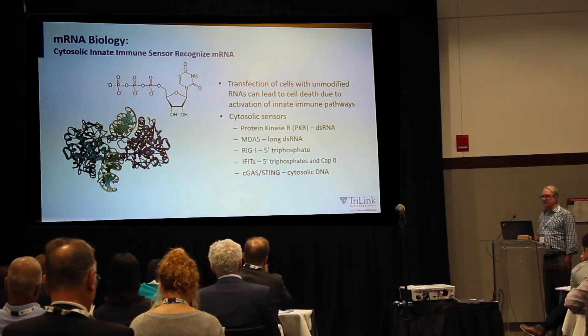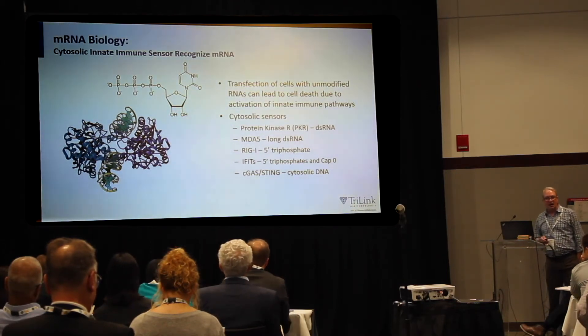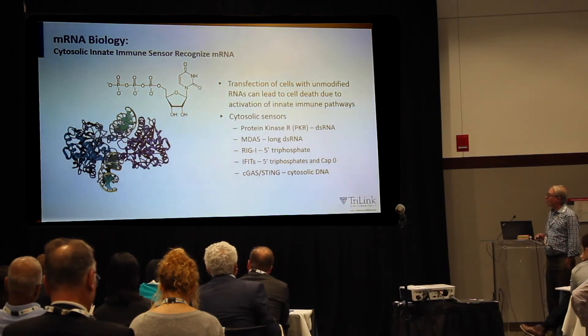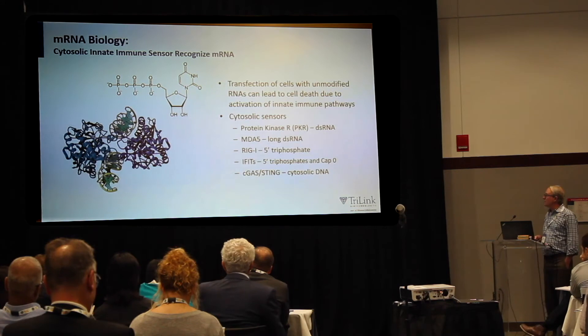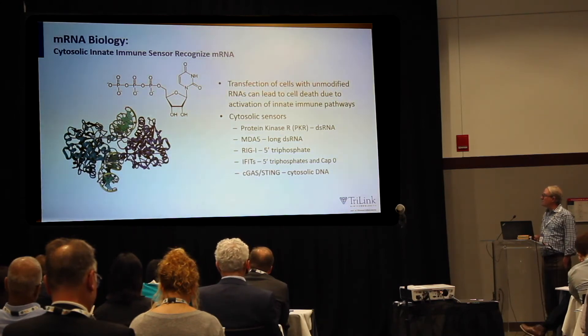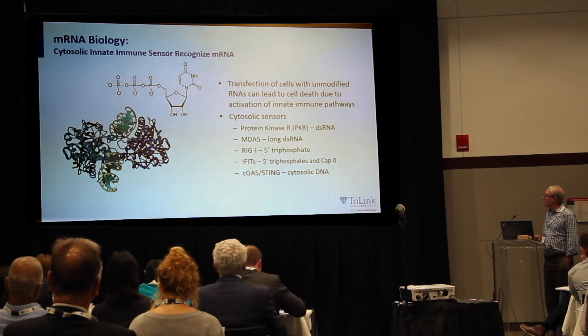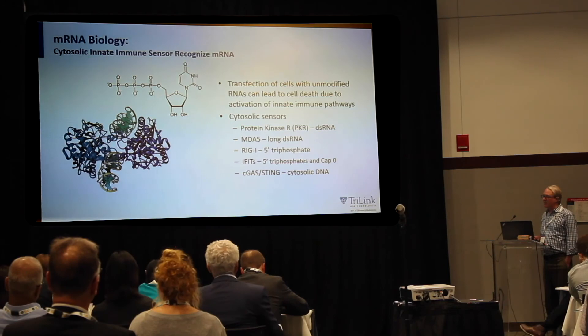There are also a number of cytosolic receptors that recognize mRNAs in the cytosol. These include PKR, which recognizes short double-stranded RNAs; MDA5, which recognizes long double-stranded RNAs; RIGI, which recognizes 5' triphosphates; and a family of proteins called IFITs, which recognize 5' triphosphates and CAP0. Lastly, there is a newly discovered pathway called cGAS-STING, which recognizes cytosolic DNA ends.